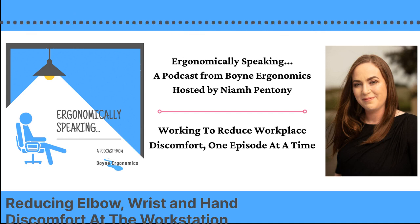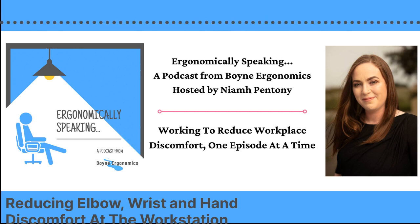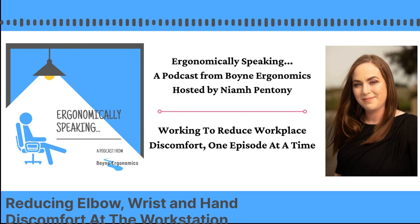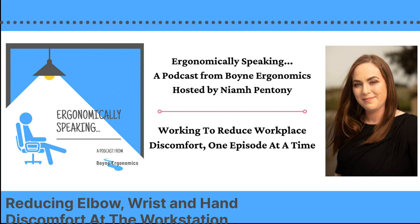These are usually caused by a combination of factors, but whether it's caused by something outside of work or by something that's wrong at the workstation, either way it needs to be addressed in the workplace to reduce the discomfort experienced there. What I'm going to do is look at the risks which fall under static postures, adverse postures, repetitive postures, and contact stress, and then look at what we can do to reduce the likelihood of developing discomfort in the elbow, wrist and hand.